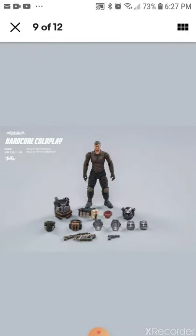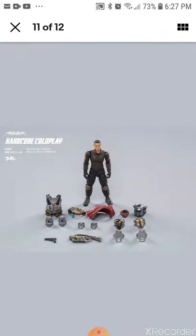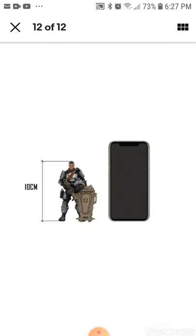Smile. Serious? You're doing the size of a phone.